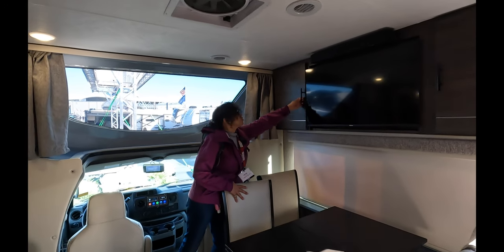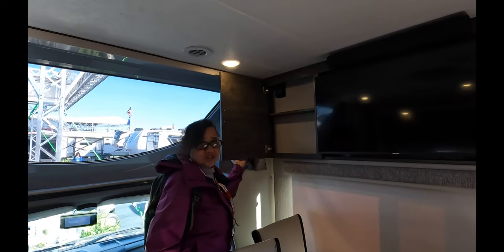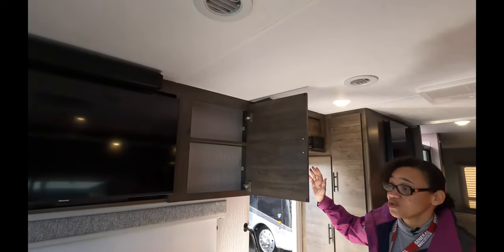Over here we have some additional storage — small, but still useful. Your soundbar for your TV, and then a little more storage on this side.